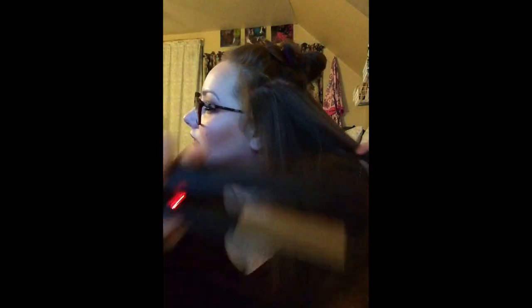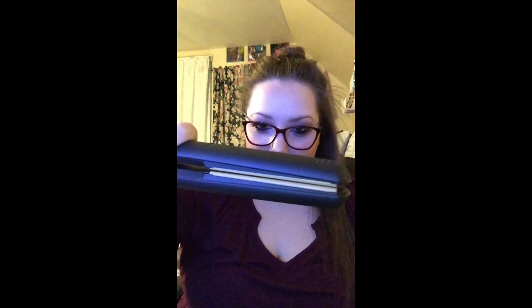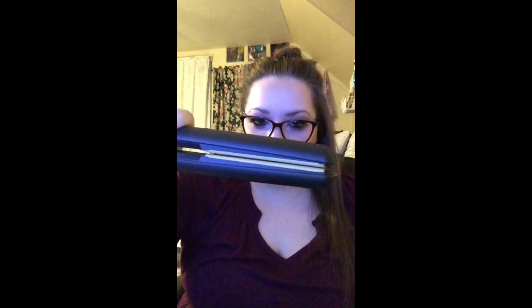Now let's do the third layer. I really like this — it's so smooth. It doesn't close all the way at the end because it's not supposed to; it's so that your hair doesn't get tugged while you're going down. It is nice and smooth.